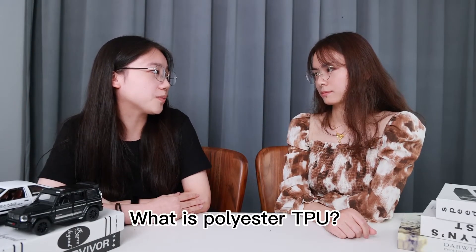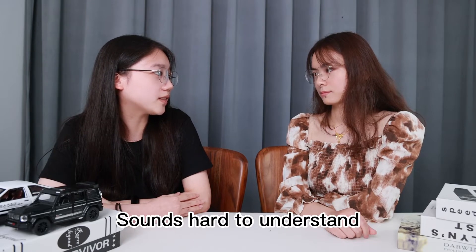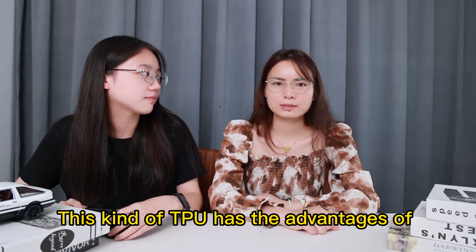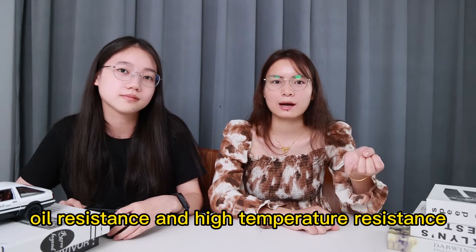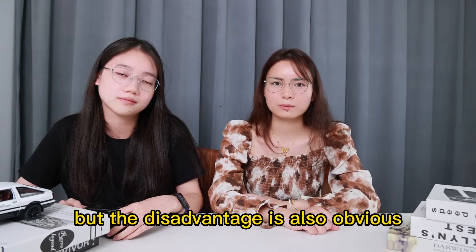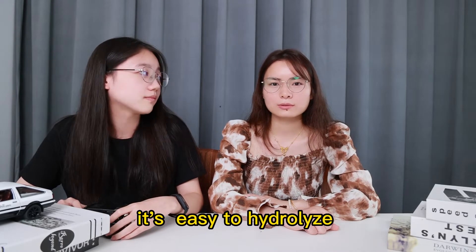What is polyester TPU? It sounds hard to understand. It is a kind of TPU. This kind of TPU has an advantage of abrasion resistance, but the disadvantage is also obvious — it is easy to hydrolyze when it encounters acid and alkaline conditions.